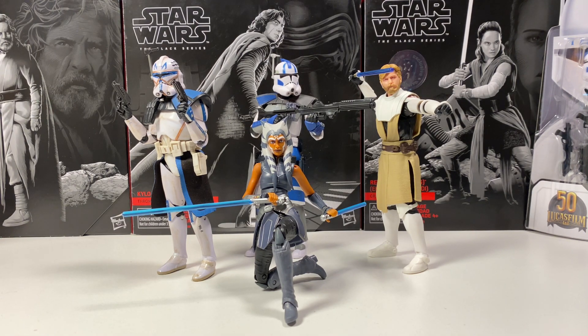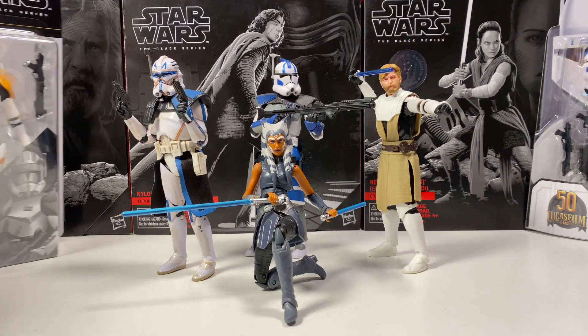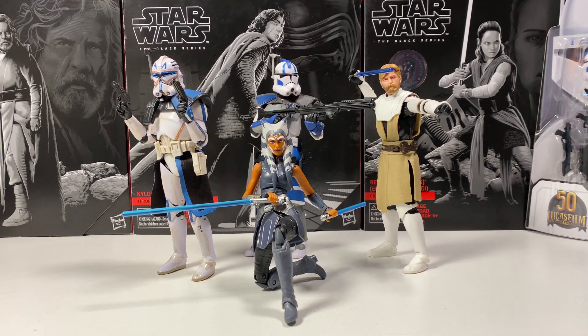We are also doing a giveaway on the channel — at 2,500 subs we're giving away this Black Series Archive Commander Cody, and we're like 150 subs away, which is amazing. So if you aren't subscribed, hit that subscribe button right now. It actually did set a goal to hit 2,500 subs by June 2nd, so we have about a week. We've gotten so much support in the last few weeks, so thank you guys, and let's hit 2,500 subs by next week.